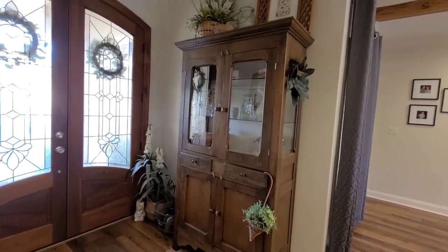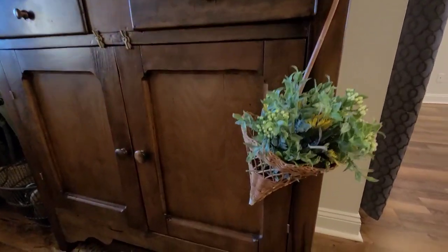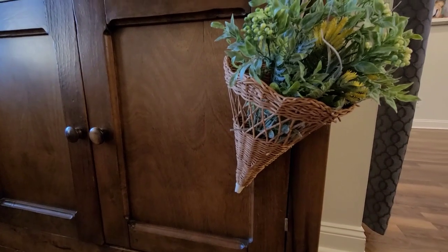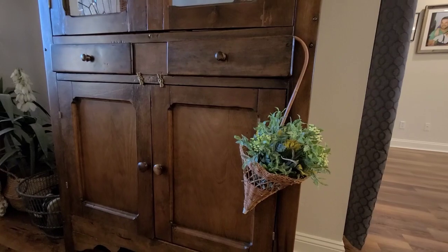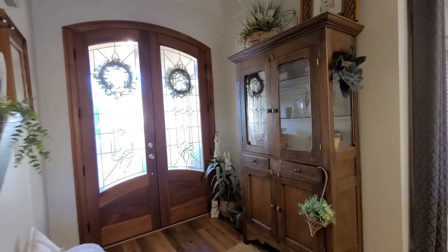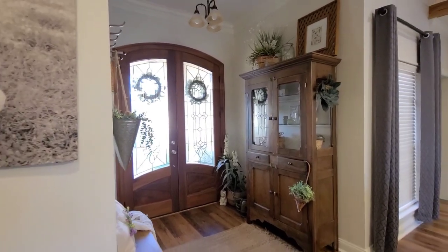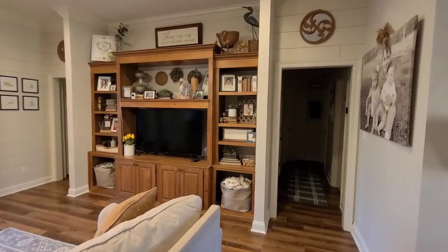I have it decorated all the way to the top. Make sure y'all go all the way to the ceilings with your decor. And here is my umbrella basket that I've talked about before — this is it, and I just have it hanging on this little drawer in my pie safe. So this is what it looks like when you enter my house.